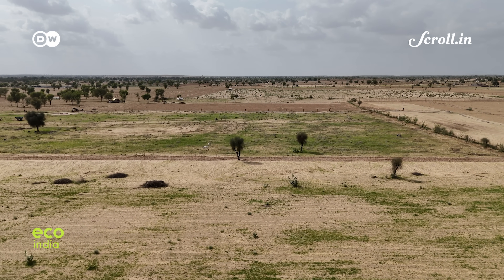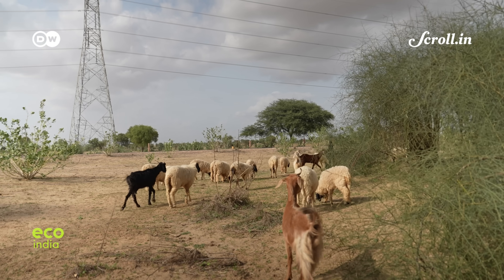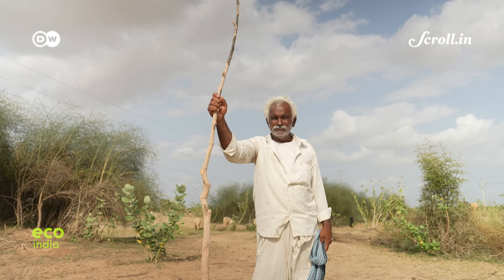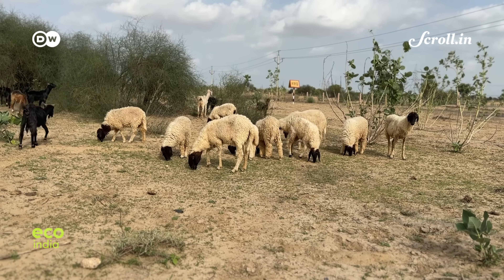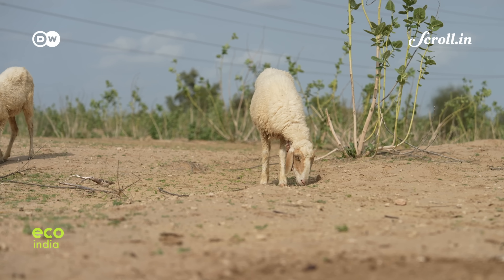In Barmer, about 200 km from Jodhpur, 50-year-old Ashuram once relied principally on rearing livestock during the dry season. Farming was possible only during the rains.